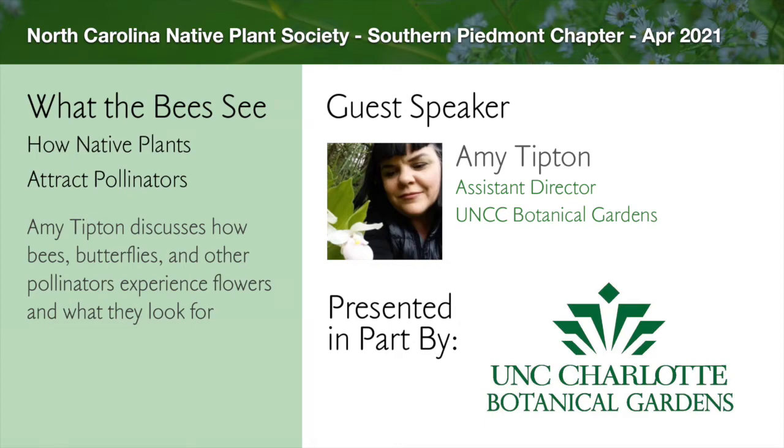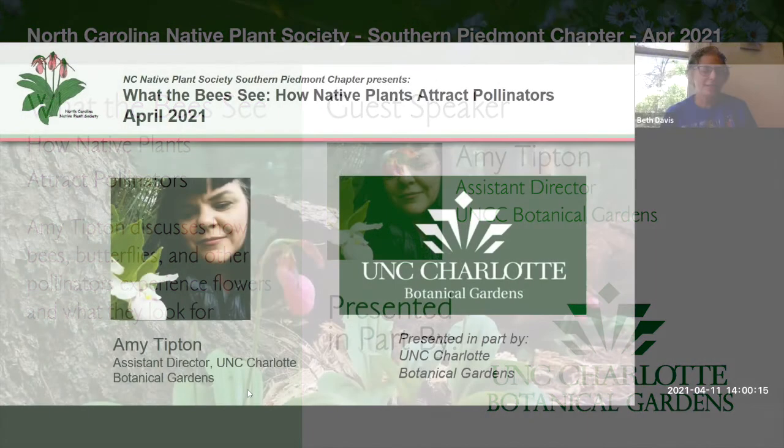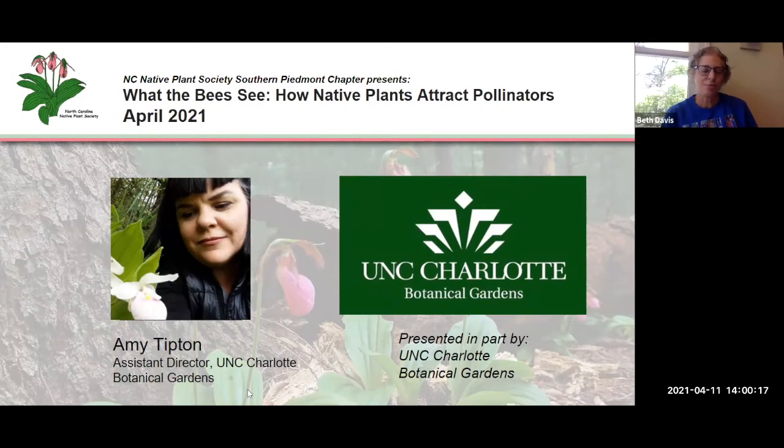Hello, everyone. Welcome to the Native Plant Society Southern Piedmont Chapter April Zoom meeting. My name is Beth Davis, and I'm the Southern Piedmont Chapter co-chair along with Lisa Tompkins. We're glad you joined us today on this beautiful spring day. We're grateful to everyone from across the state for joining us, and also grateful to the staff at UNC Charlotte Botanical Garden for co-hosting this event with us.